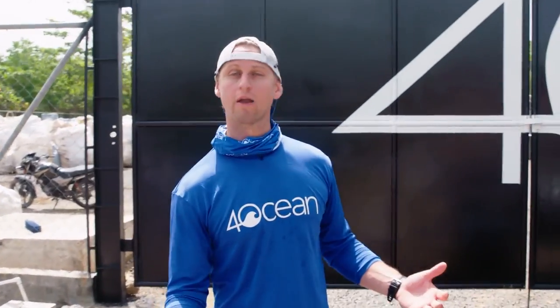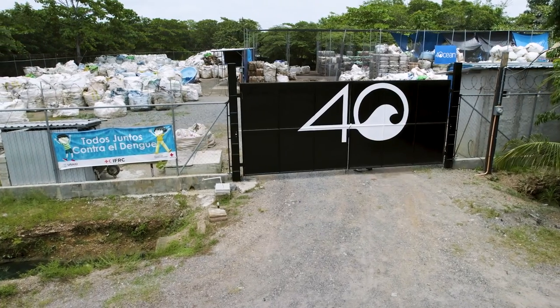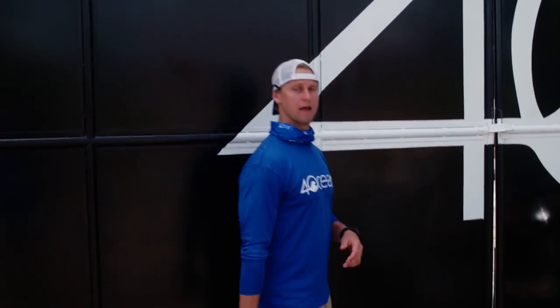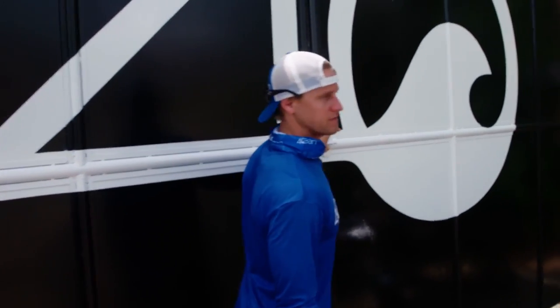What's going on guys? We are down in Puerto Barrios, Guatemala, which is where we have an international cleanup location. It's been a while since we've showed you our facility, so come on inside. We'll give you guys a rundown of all the awesome things we've been doing.